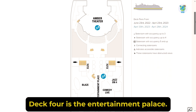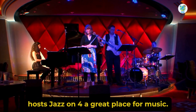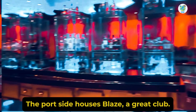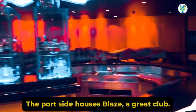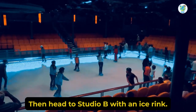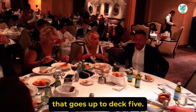Deck 4 is the entertainment palace. Starboard side hosts Jazz on 4, a great place for music. Next to it is Comedy Live, a comedy club. The port side houses Blaze, a great club. Want to skate? Then head to Studio B with an ice rink. Further back is the casino and the main dining room that goes up to Deck 5.